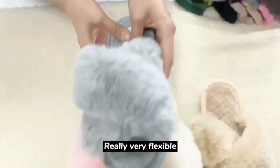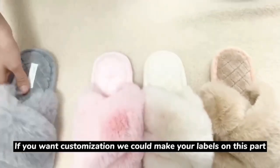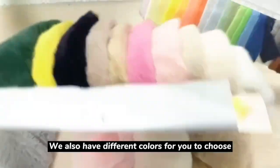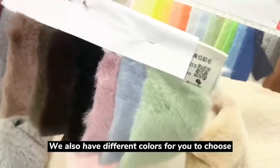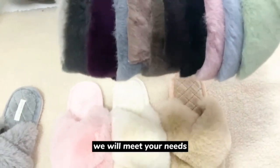And if you want customization, we could make your labels on this part. Also, if you want customization for the colors, we have different colors for you to choose. Feel free to contact us — we will meet your needs.